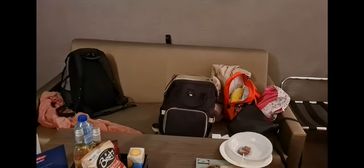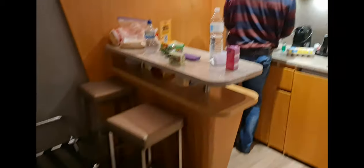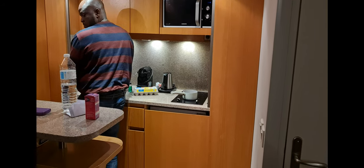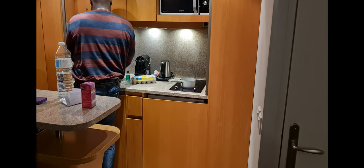This is the lounge area slash kitchen area. We've got this little desk here, a telly, and the kids have just had dinner. We've got that sofa — it's a sofa bed — that table, and then we've got the kitchen area.